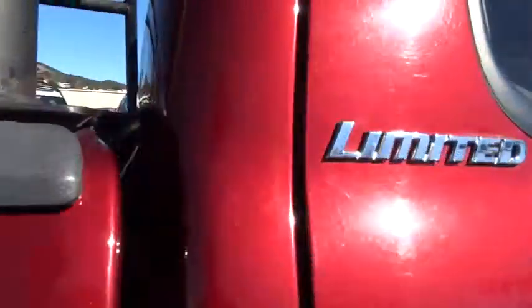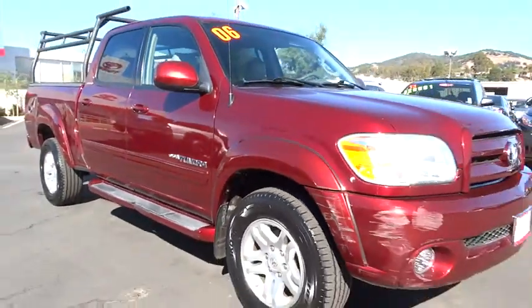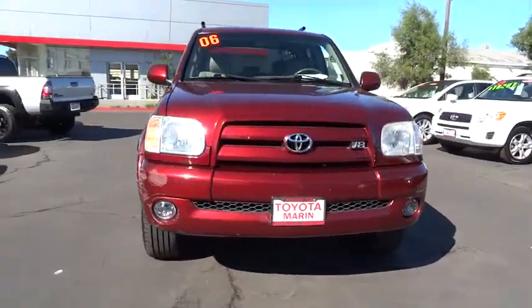With a towing capacity of up to 10,000 plus pounds and a payload capacity of over 2,000 pounds, the Tundra is the perfect mix of power and efficiency. This vehicle has less than 115,000 miles.